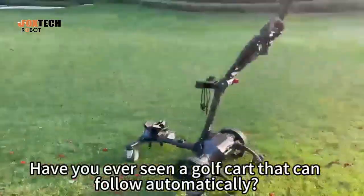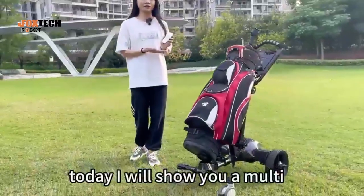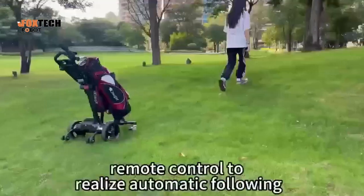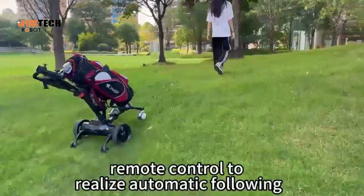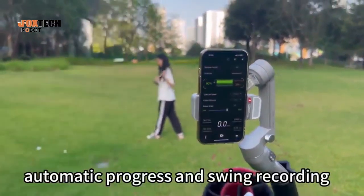Have you ever seen a golf cart that can follow automatically? Today I will show you a multifunctional golf cart that can use remote control to realize automatic following, automatic progress, and swing recording.